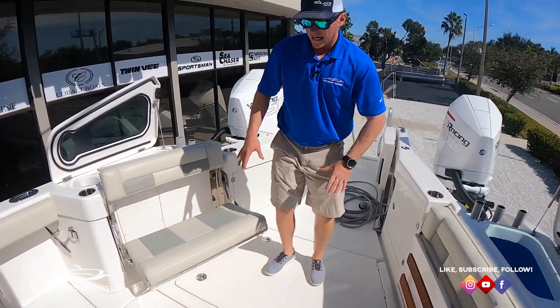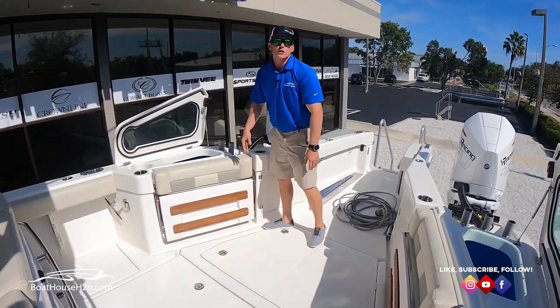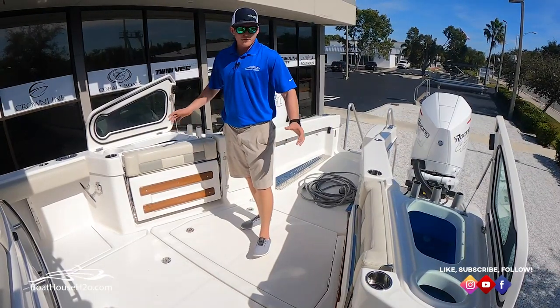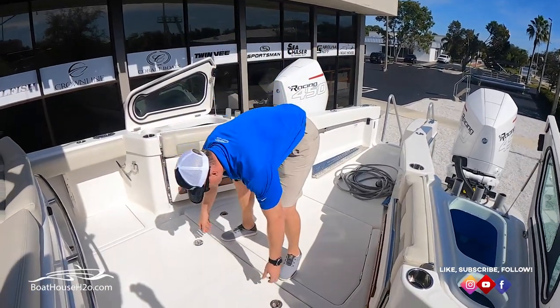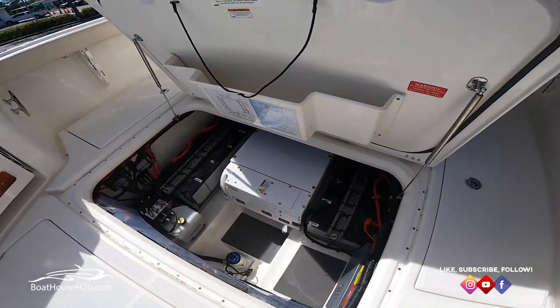On the outside of those seats you're going to have dual 45-gallon live wells with dual tuna tubes in front of them. It's a very nicely set-up boat for fishing, diving, cruising — the whole nine yards.